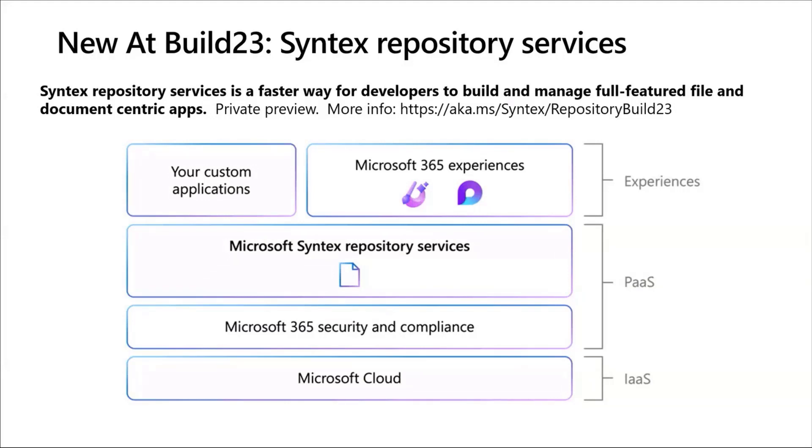Microsoft Syntex Repository Services — if you look at the diagram there, it's right in the middle. It is a platform as a service that allows you to connect your custom applications to the Microsoft Cloud, and it's not just for your custom applications — we're also building our own Microsoft 365 experiences on top of this as well.